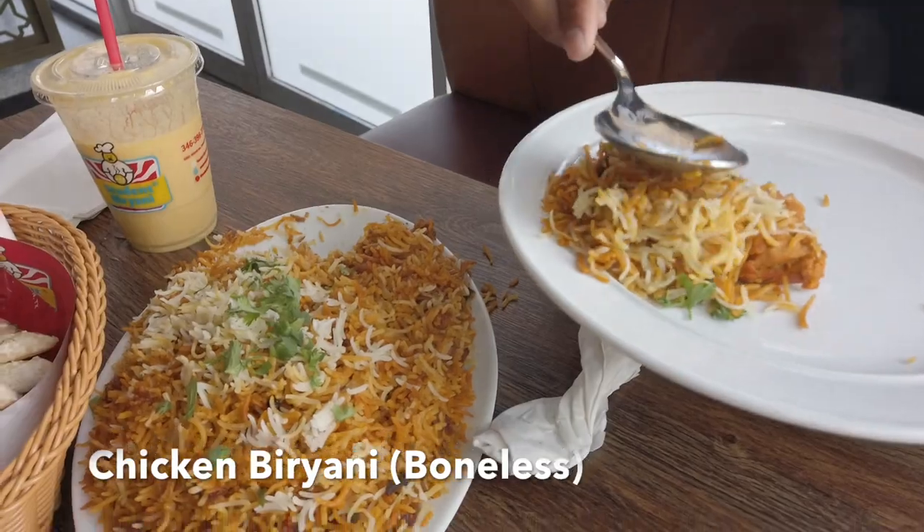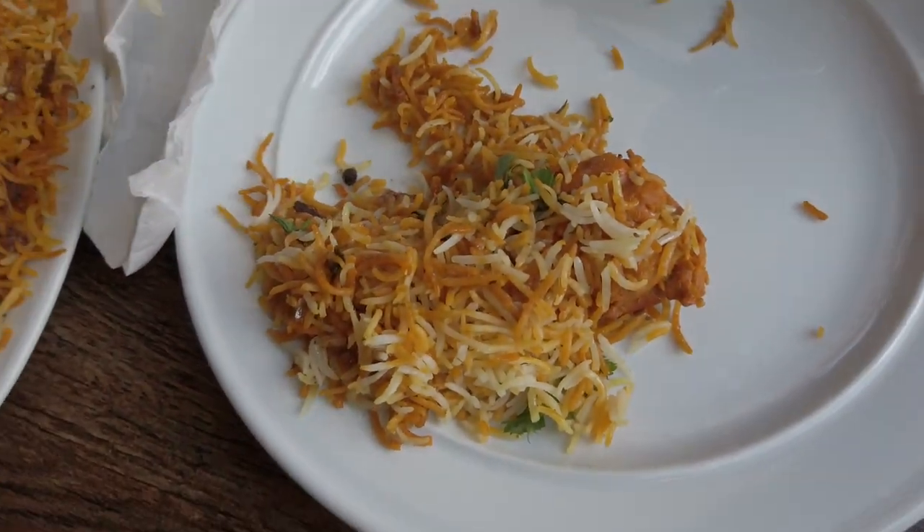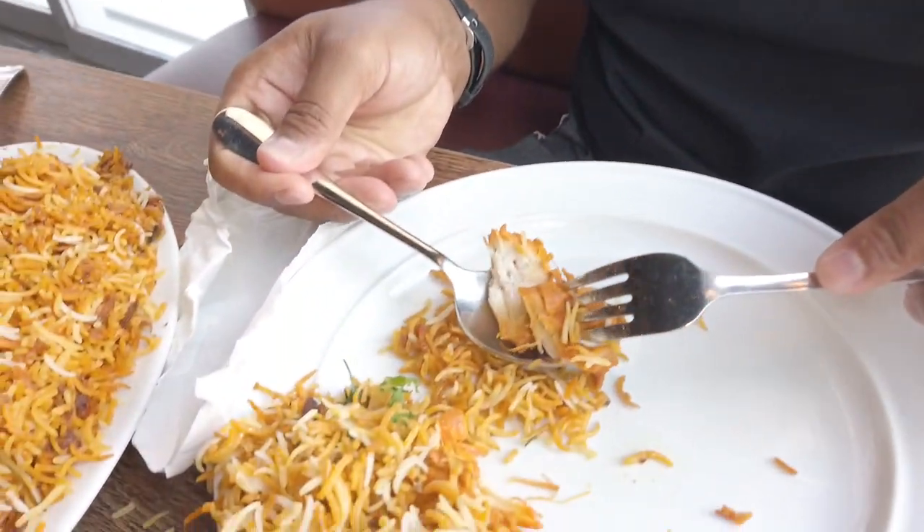So I'm gonna serve some chicken biryani here — this is the boneless. Last time I tried the one with the bone and it was outstanding. This one is probably more white meat chicken. We eat with a fork and spoon here, which is very traditional in Indian-Pakistani restaurants. So get a spoonful of the amazing rice. Mmm, so much flavor in that one bite — salty, spicy, savory. The chicken melts in your mouth, it's so well seasoned. They cook it for a long time, you can tell. Outstanding dish. If you want to try one biryani for the first time, go for the boneless chicken. You won't be disappointed.